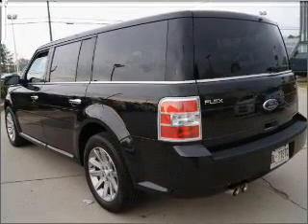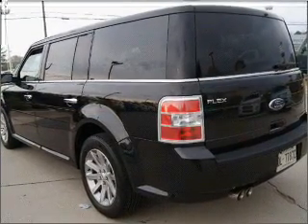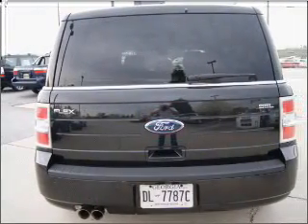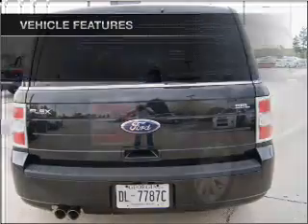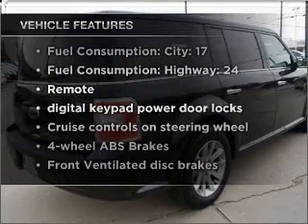Premium wheels give a more luxurious look. Anti-lock brakes help you bring your vehicle to a safe stop. Heated seats make cold weather driving more endurable. Plus, enjoy these notable features that are included in this ride.